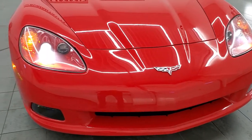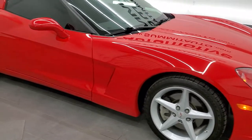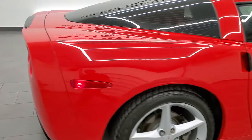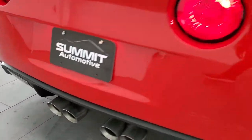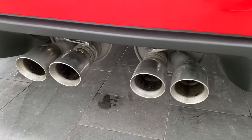HID headlamps — they have a nice shape, and the headlight lenses are nice and clear. We'll just hop in the back here to start it up. Sounds good.